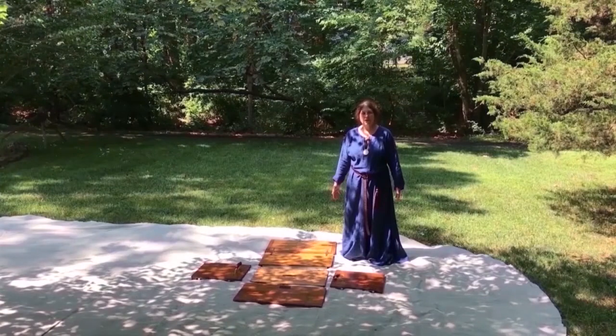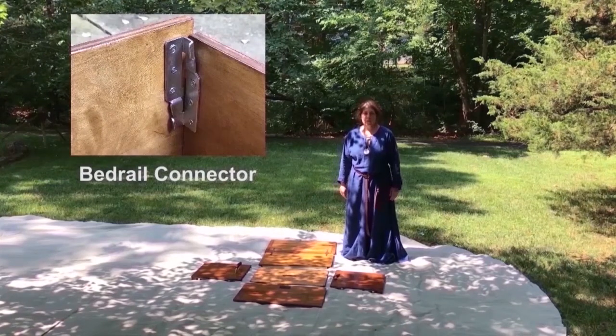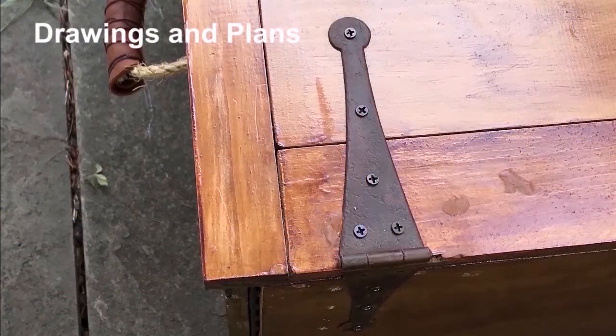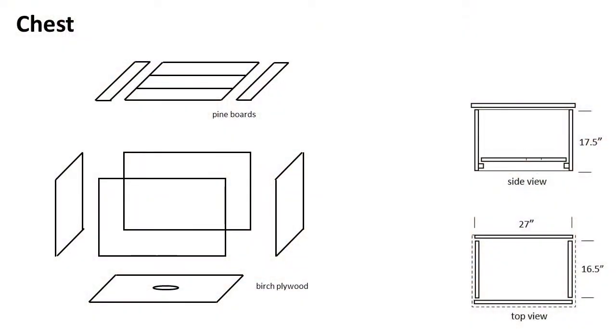Bed rail connectors aren't just for beds. This cooler chest is held together with bed rail connectors. The chest is made primarily from birch plywood. Birch plywood costs twice as much as regular plywood, but it gives a better result — it's the difference between rough construction materials and fine cabinetry. Half a sheet of birch plywood is enough for the front, back, and side panels.